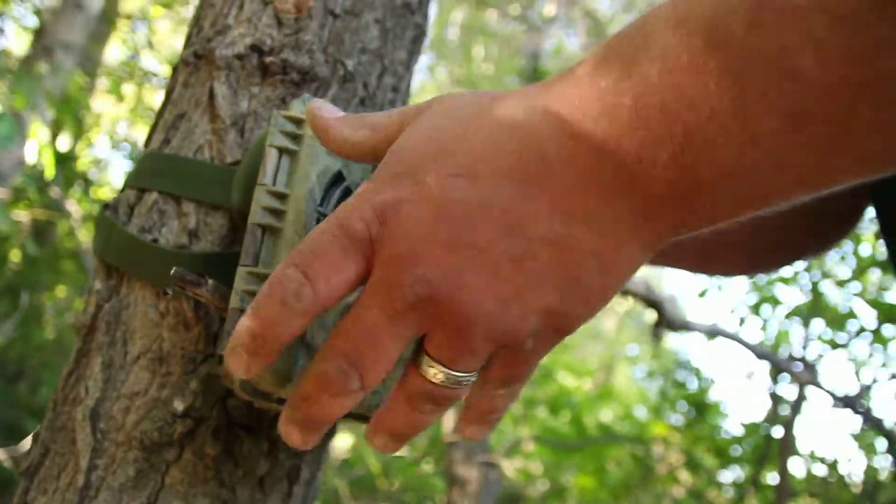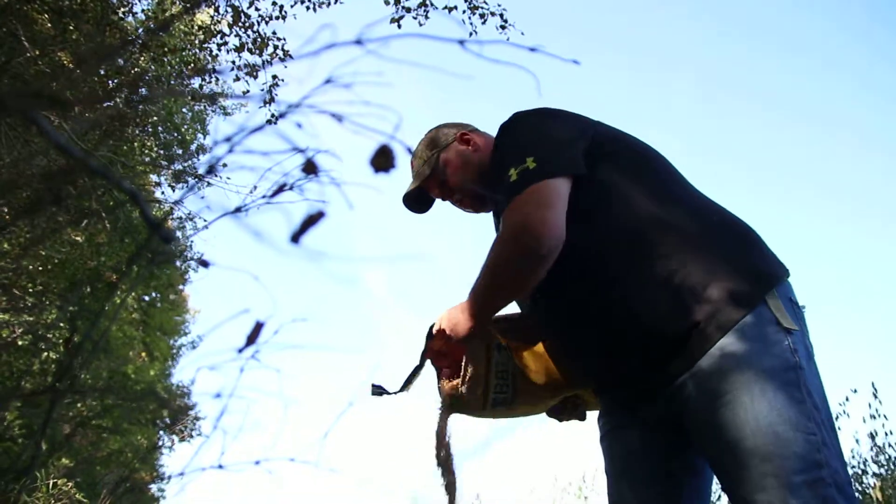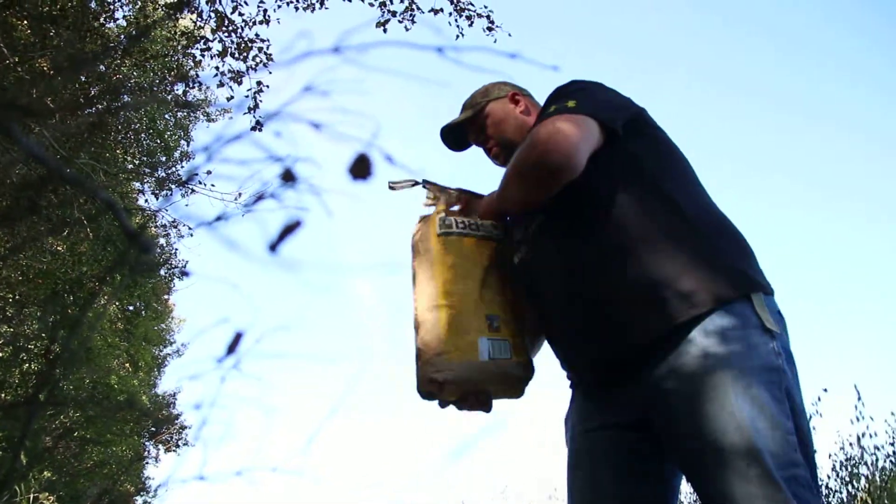That alone is not going to put that deer in your wall, but at least if he's coming by even at 3 a.m., now you know he exists. And if you know he exists, you can start to spend your time focused on learning about that deer and formulating a plan to hopefully get an opportunity at him.